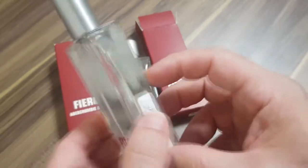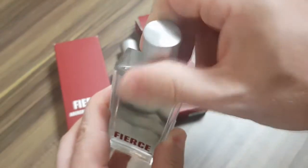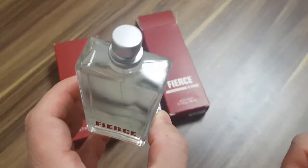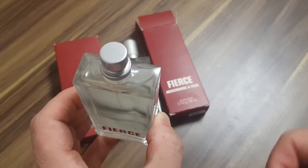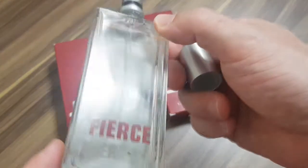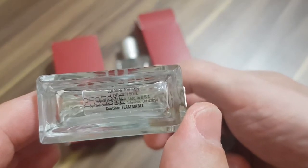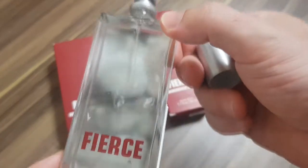I'm in disbelief that I found it, and this thing is full. It just pulls off. Look how full it is — look at the bubble, it's at the top. This thing has been sprayed maybe twice, maybe three times. What's on the bottom? Batch code 259381E. Cologne for men, 50 ml. How awesome is this?